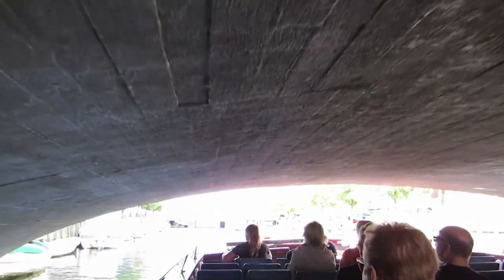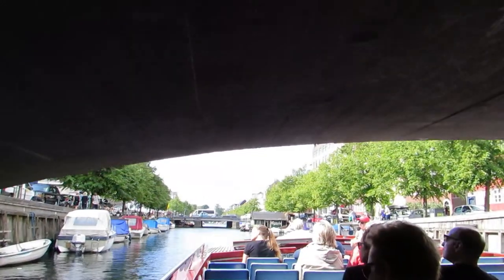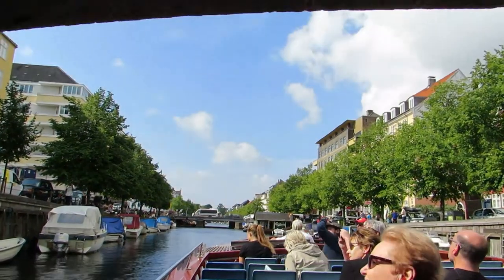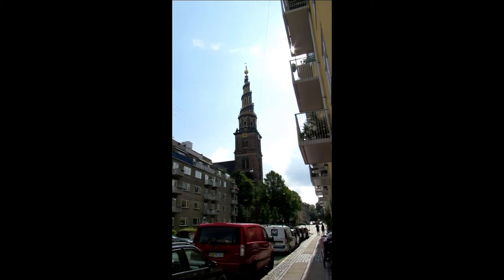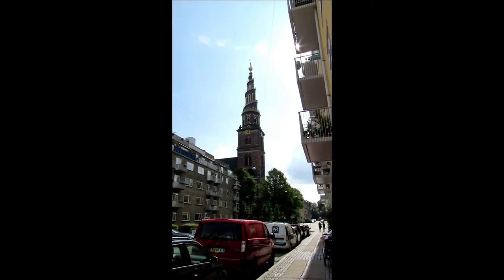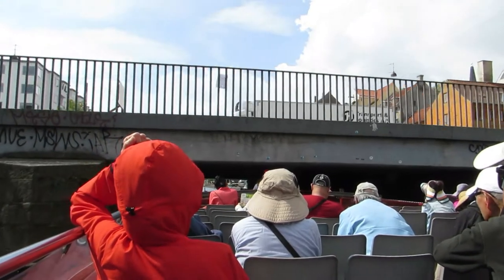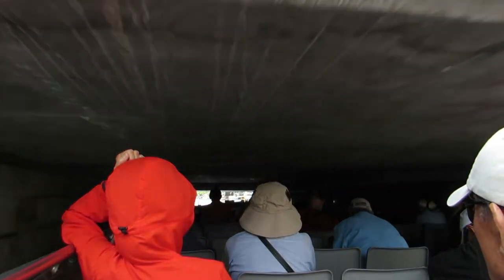The tour guide mentioned you'll be able to see the Church of Our Savior on the left-hand side as we pass under this bridge. And here's another bridge — this is a particularly low one, so watch your head.